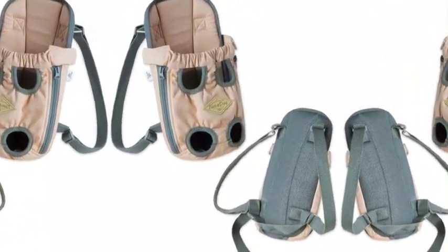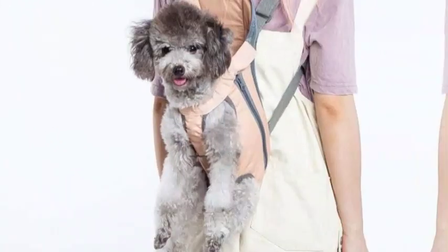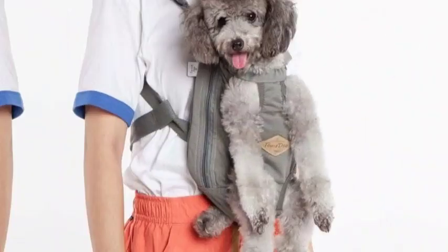The durable adjustable nylon straps enable this carrier to be worn as a backpack or front pack, composed of an ultra-soft brushed cotton exterior shell reversed with soft air-pocketed breathable mesh along the back for added comfort.